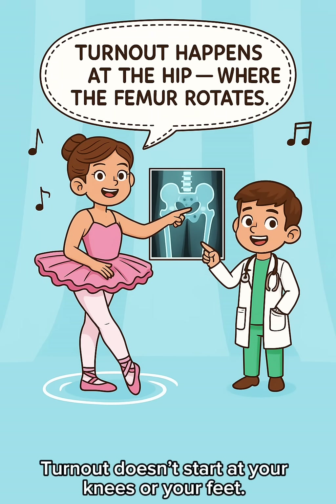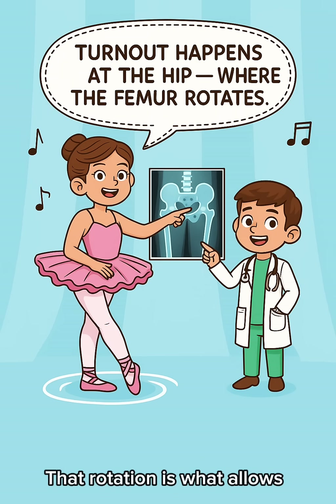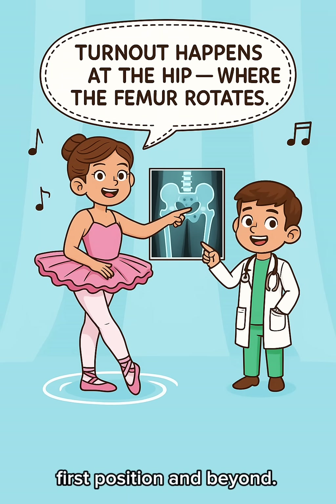Turnout doesn't start at your knees or your feet. It begins right here at the hip joint, where the femur rotates inside the socket. That rotation is what allows dancers to open their legs beautifully in first position and beyond.